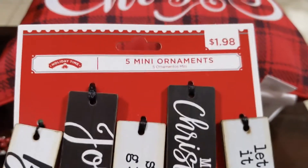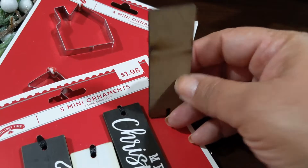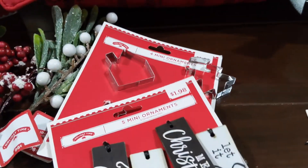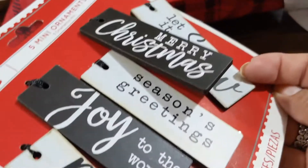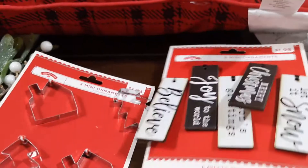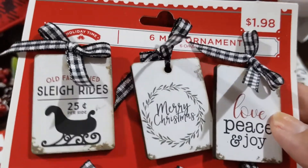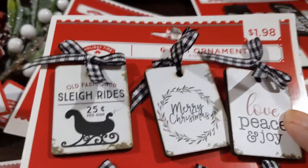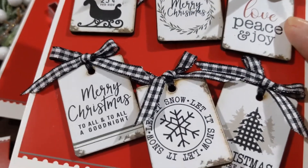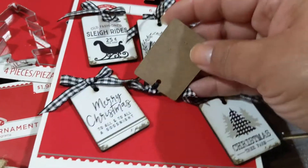Last but not least, these really super cute ornaments — five mini ornaments for a dollar eighty-eight. They say: 'Let it Snow,' 'Merry Christmas,' 'Season's Greetings,' 'Joy to the World,' and 'Believe.' Look how cute — great for DIYs. And these six for a dollar ninety-eight have white and black buffalo check ribbon accents with sayings like 'Old Fashioned Sleigh Ride,' '25 Cents,' 'Merry Christmas,' 'Love Peace and Joy,' 'Merry Christmas to All,' and 'Christmas Tree Farm.' They're MDF but super adorable.